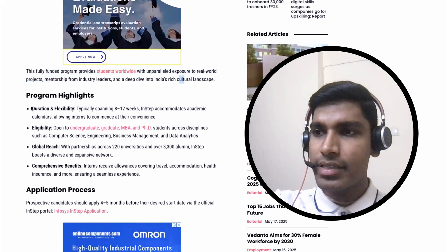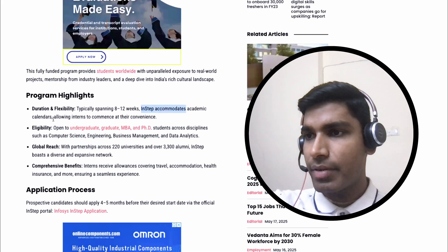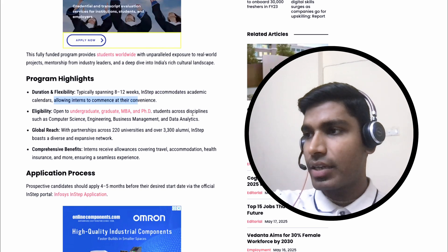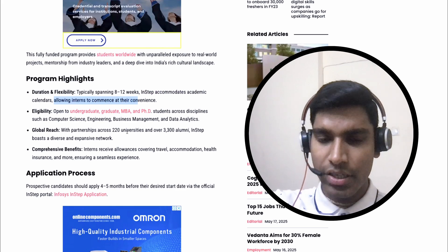Now the program highlights — duration and flexibility. Typically the internship duration will be 8 to 12 weeks. In-Step accommodates academic calendars, allowing interns to commence at their convenience. Regarding eligibility, it is open for undergraduate, graduate, MBA and PhD holders. Students across disciplines such as computer science, engineering, business management and data analytics are eligible for this internship.